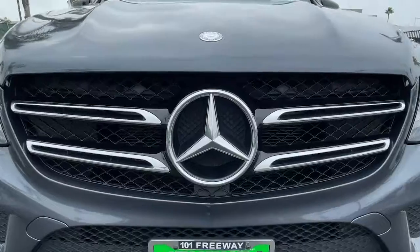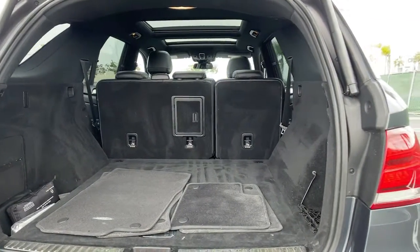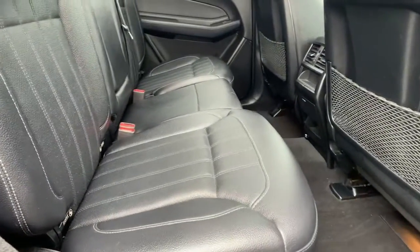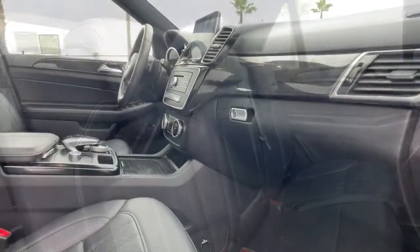Panoramic roof, keyless entry, heated driver's seat, V6 cylinder engine, iPod and MP3 input, heated mirrors, power liftgate, power passenger seat, premium sound system, dual moonroof.